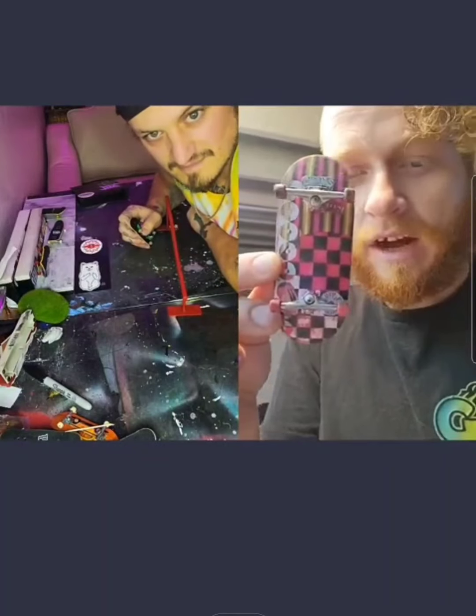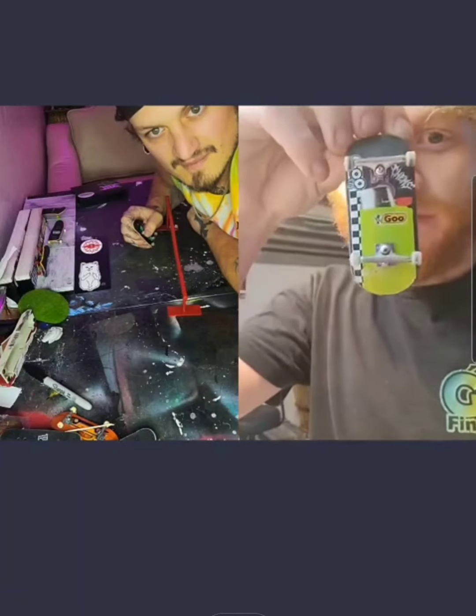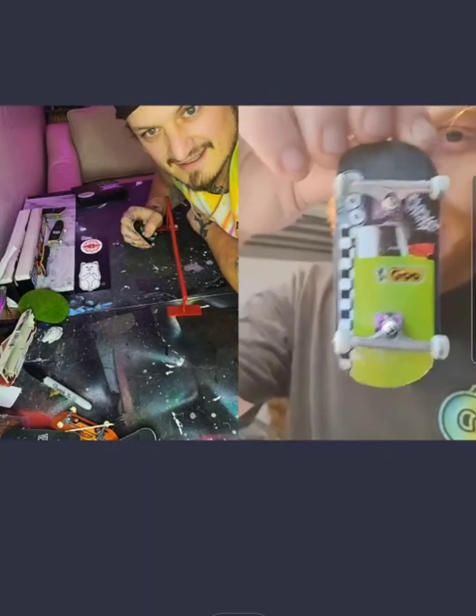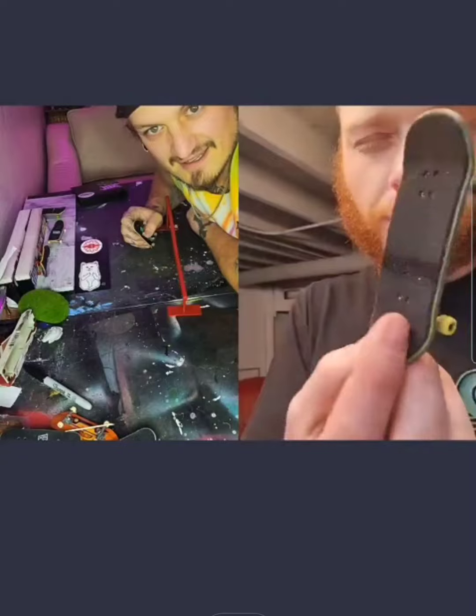And then I also have the little devil, which is like his tiny boards. That graphic is so badass. This one's dope. And then what else? I've got some other shapes — I've got like a 33 popsicle from him.